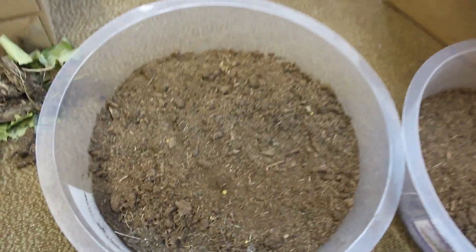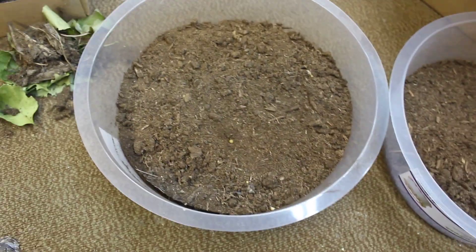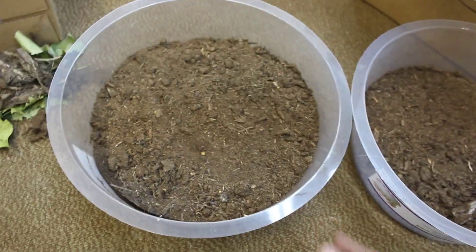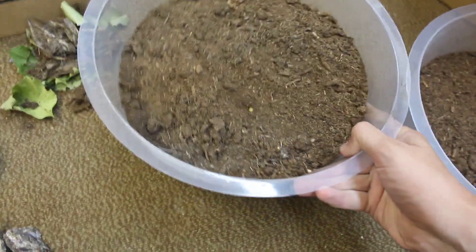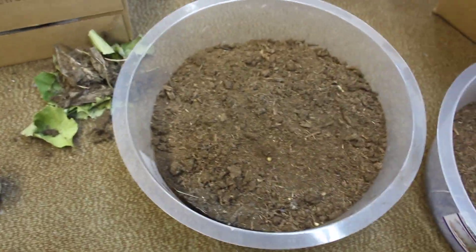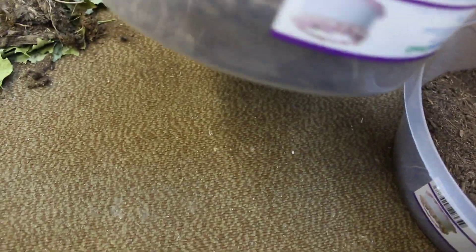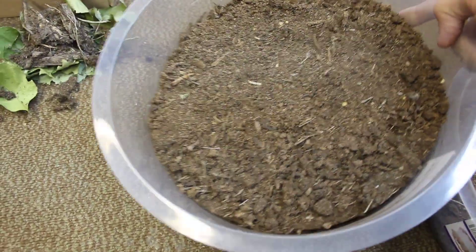It's a good idea in the summertime to take them outside every now and then — just the containers, don't open them — because that helps create some humidity inside the container, which is really important. This soil is actually up higher than it was when they were in here, and I'll explain why right now.